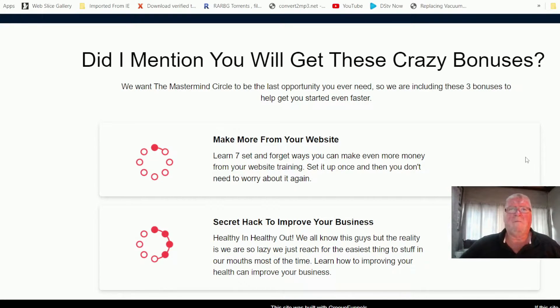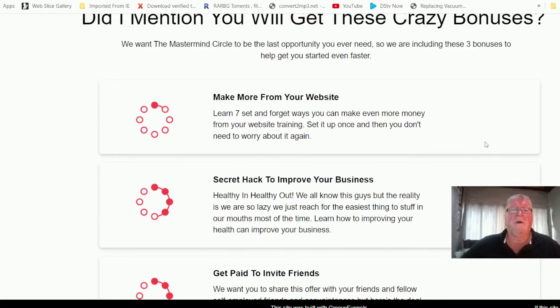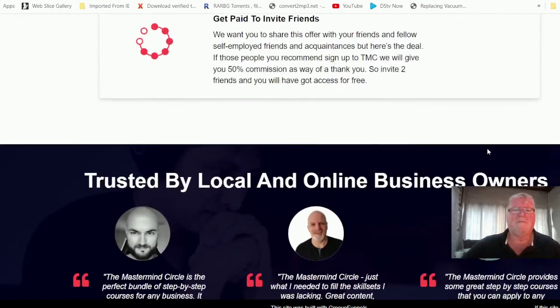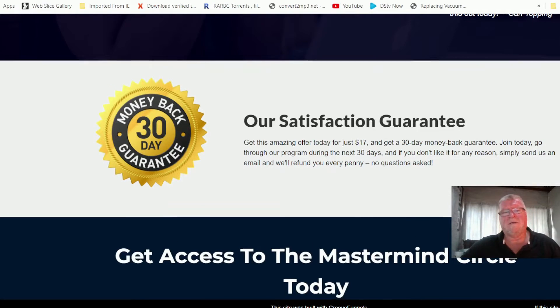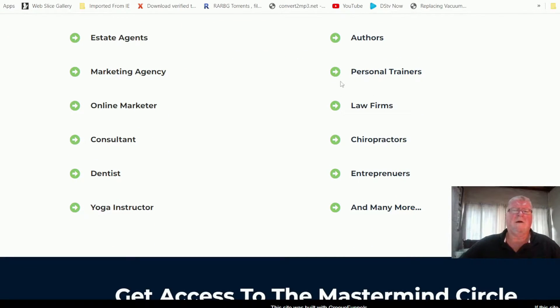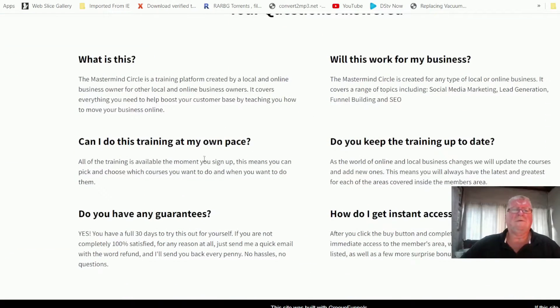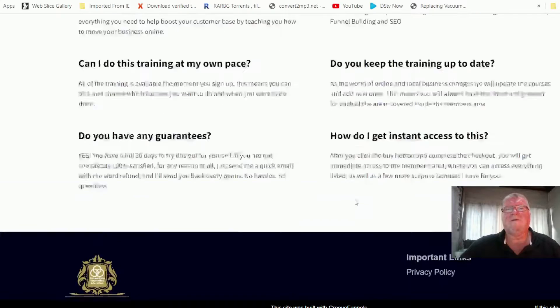Did I mention you'll get these crazy bonuses? Besides the bonuses I'm giving you, there are additional bonuses too — make more from your website, secret acts to improve your business, get paid to invite friends. There are also testimonials you can run through in your own time, and a 30-day money-back guarantee. Mastermind Circle is for these kinds of businesses, and there's a Q&A section you can go through. That's the sales page.